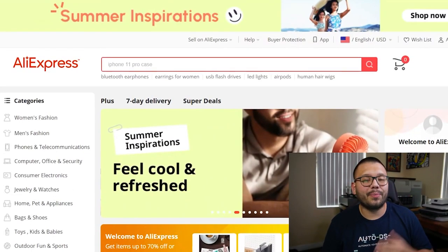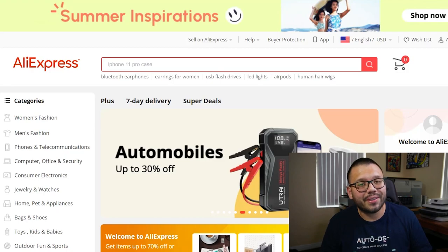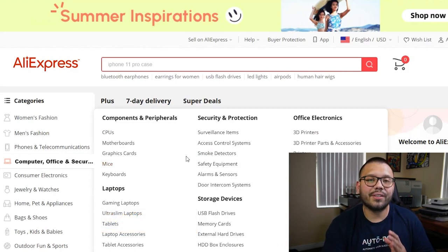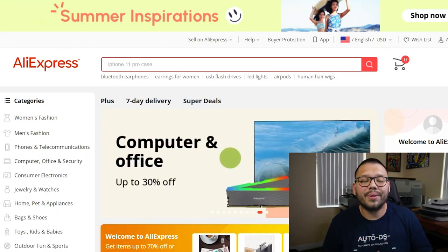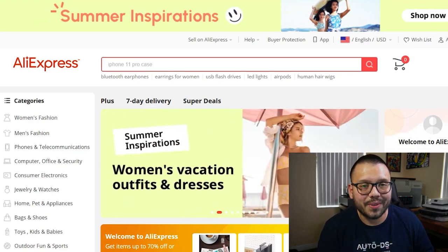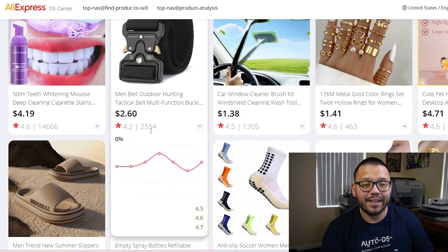Next up in our third spot, we have the one supplier that almost every single dropshipper starts off with — AliExpress. AliExpress has some of the cheapest prices out there along with one of the biggest product catalogs. Chances are, if you're looking for something, you're going to find it on AliExpress. They have warehouses around the entire world, and they also have the super dropship-friendly dropship center, which has tons of trending items with star ratings and sales data to prove their performance.